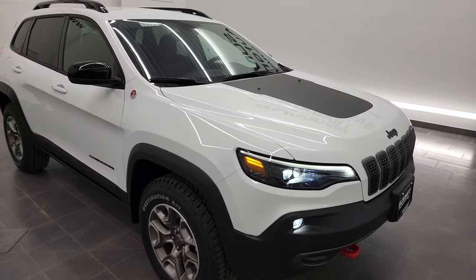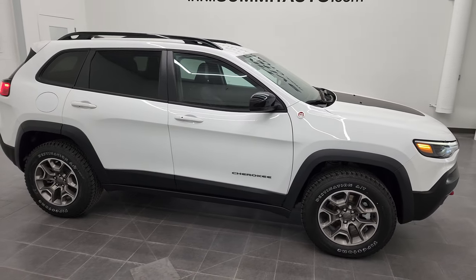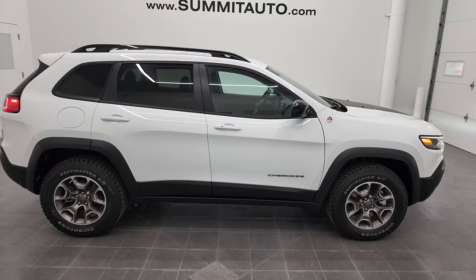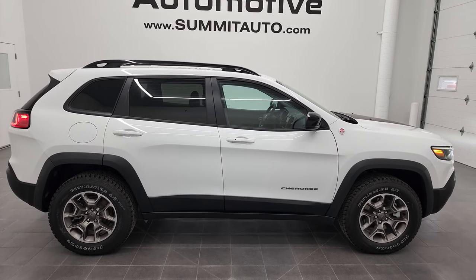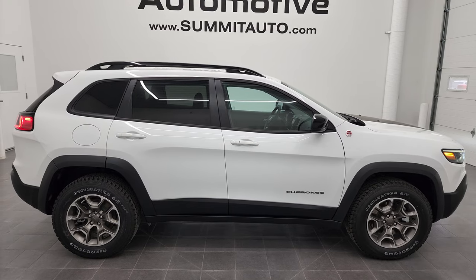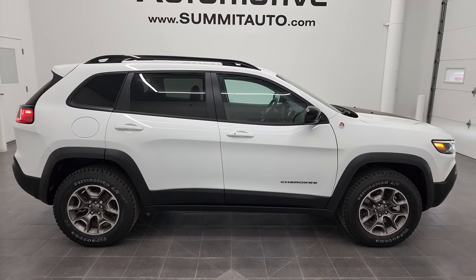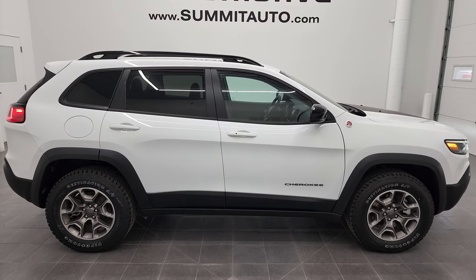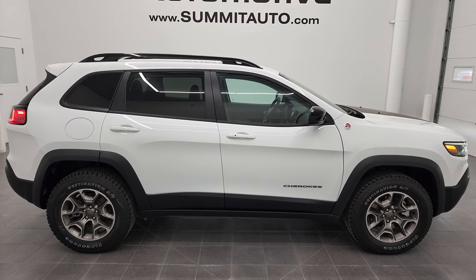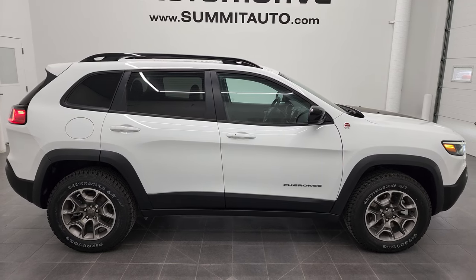Thanks for checking out the video. We're super excited to help you with this brand-new 2022 Jeep Cherokee Trailhawk with the Comfort and Convenience Group and the leather trim seats in bright white clear coat with the 3.2-liter V6 Pentastar engine. To see more pictures of this Jeep or one of our other 450 new and used cars, trucks, SUVs, minivans, Wranglers — you name it, we got it — go to summitauto.com.